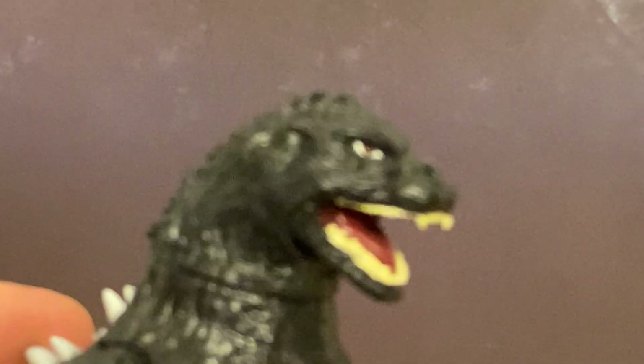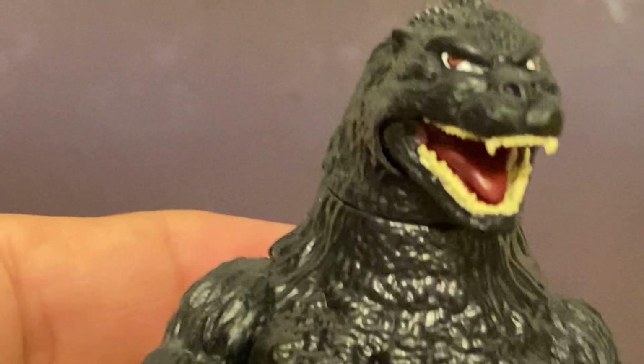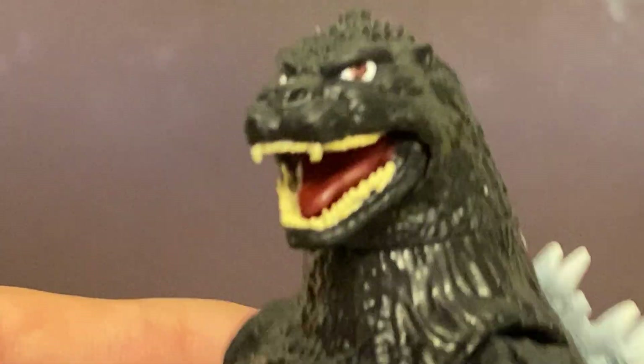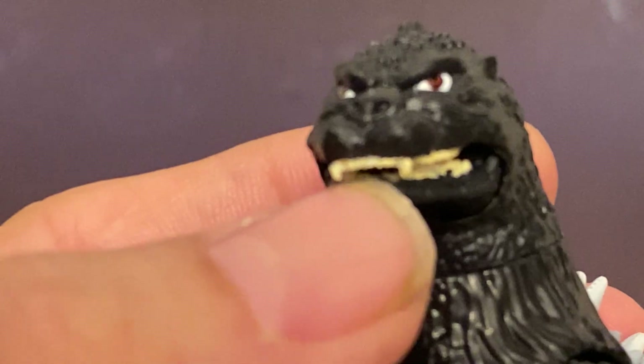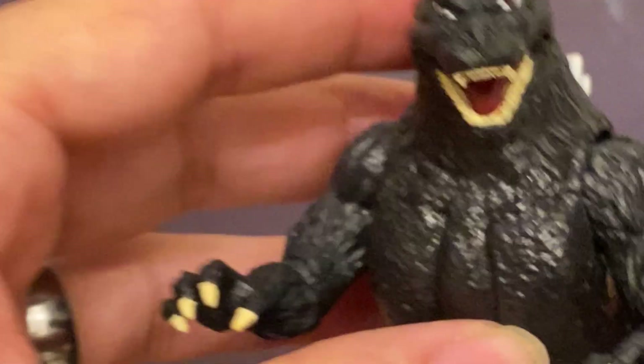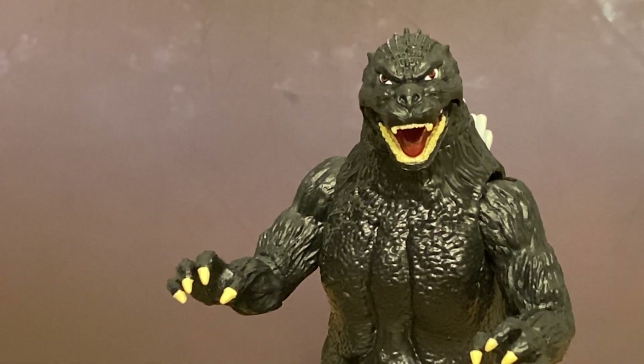He is cool though. I'll give him that. It's a nice looking little Godzilla 89. I definitely think these things are at too high of a price point for what you get.